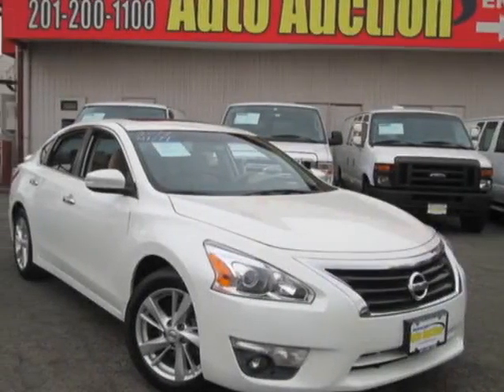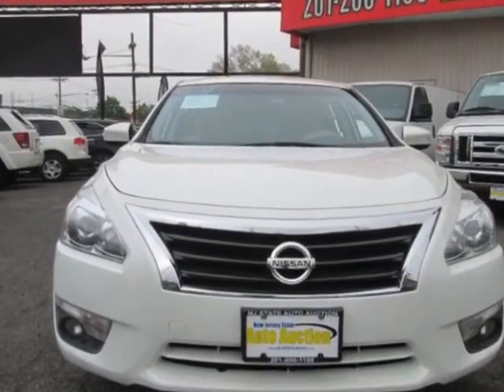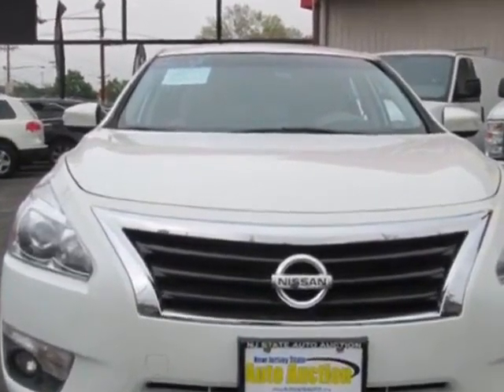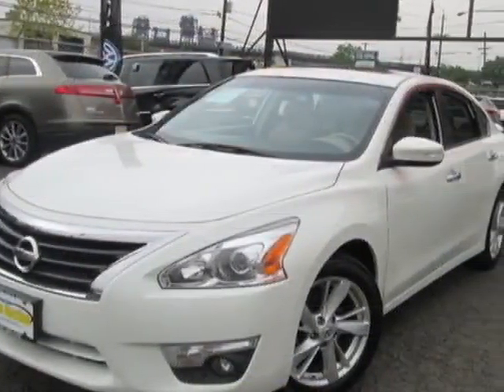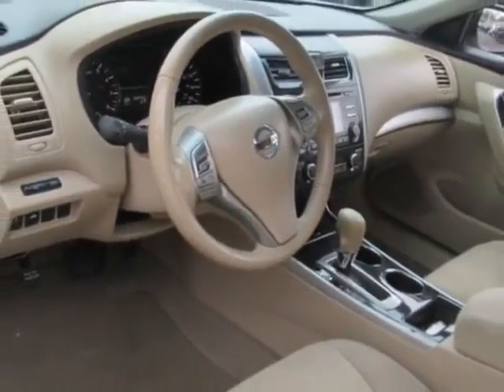Look at this 2014 Nissan Altima. Carfax has certified this Altima as having one owner. This Altima has just under 80,500 miles. For your protection, this vehicle has an extended warranty.